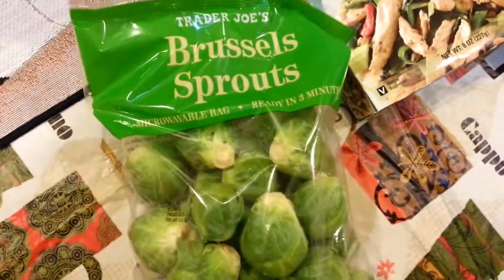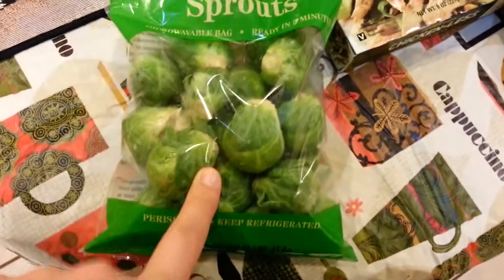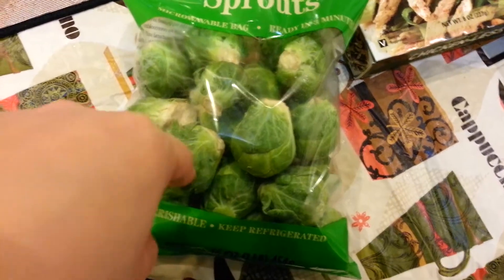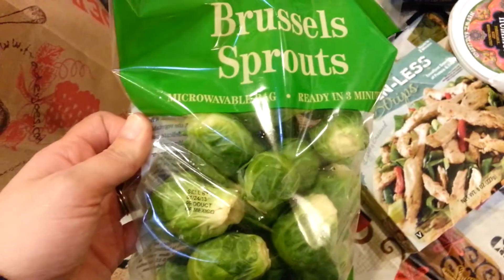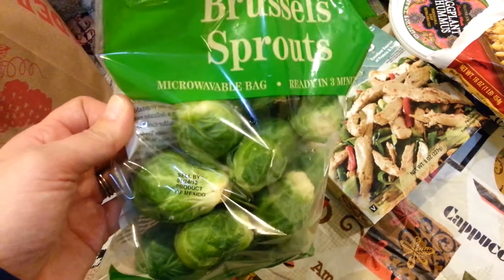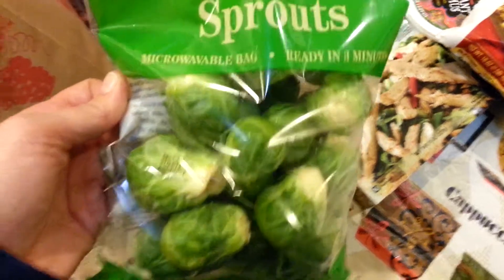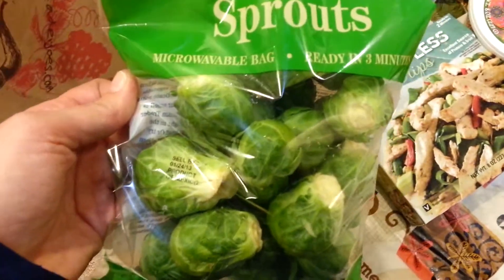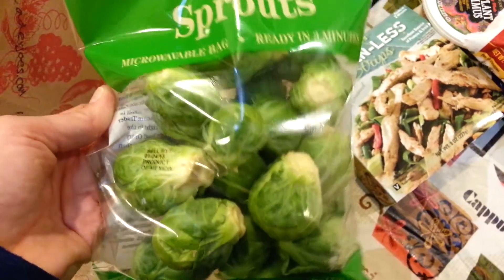Got a package of Brussels sprouts. You can microwave this bag apparently, but I'm probably going to chop them in half, toss them in a little bit of olive oil, salt and pepper, and roast them in the oven. Or you can do pan roasting — saute them in olive oil in the pan, add a little bit of vegetable stock or water, let them simmer until they cook through, and then once the water's evaporated the oil will still be remaining and it'll kind of crisp them up again.